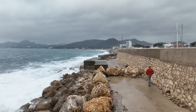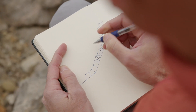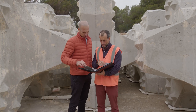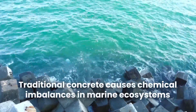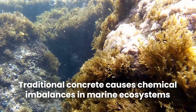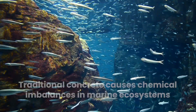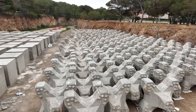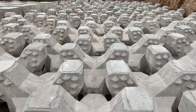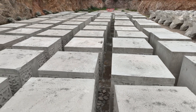Nominated in the non-EPO countries category for this year's European Inventor Award, Econcrete offers an incredible alternative to traditional concrete, which often causes chemical imbalances in marine ecosystems. This chemical imbalance creates an environment in which shellfish and coral cannot survive. To remedy this, Econcrete contains additives to the concrete that prevent harmful chemicals from leaking into the water surrounding the structures.